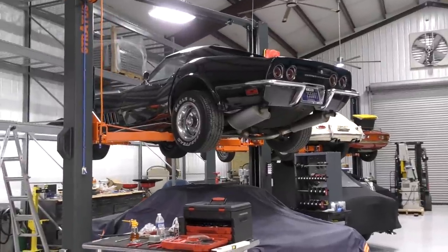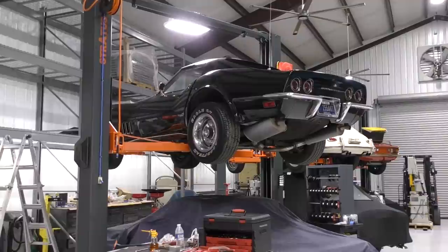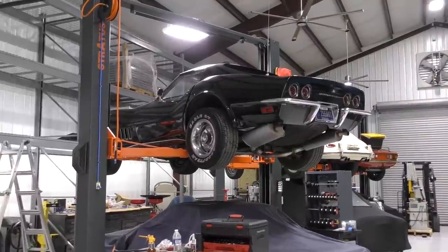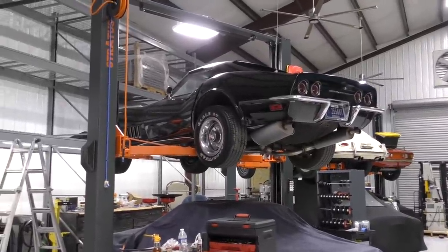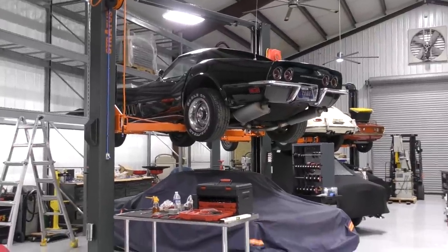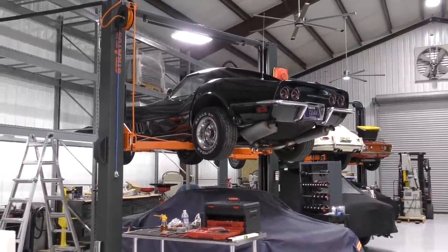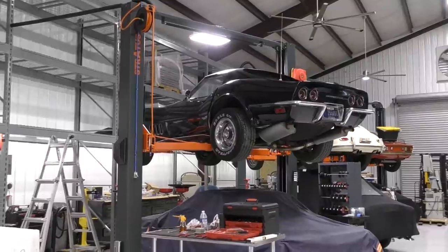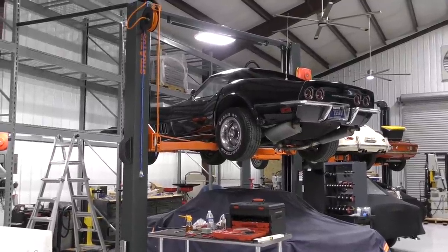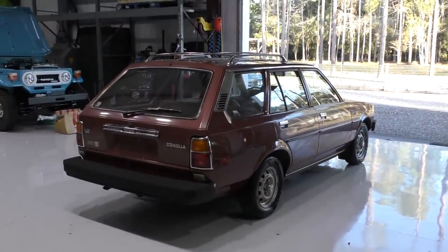What a sigh of relief that was, because the thing could have been made up of five different Corvettes all patched together with Elmer's glue and I wouldn't have known the difference at that stage. I guess the good news is that I can somewhat trust my drunk self to buy something, and that also bodes well for the continuing use of the coronavirus whiskey.